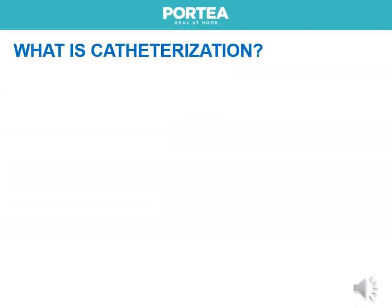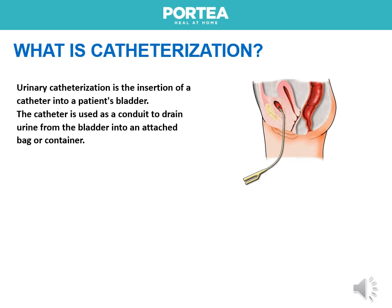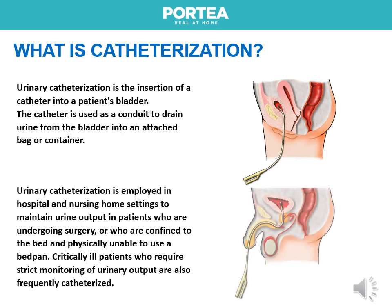Urinary catheterization is the insertion of a catheter into a patient's bladder. The catheter is used as a conduit to drain urine from the bladder into an attached bag or container. It is employed in hospital and nursing home settings to maintain urine output in patients undergoing surgery, or who are confined to bed and unable to use a bedpan. Critically ill patients who require strict monitoring of urinary output are also frequently catheterized.